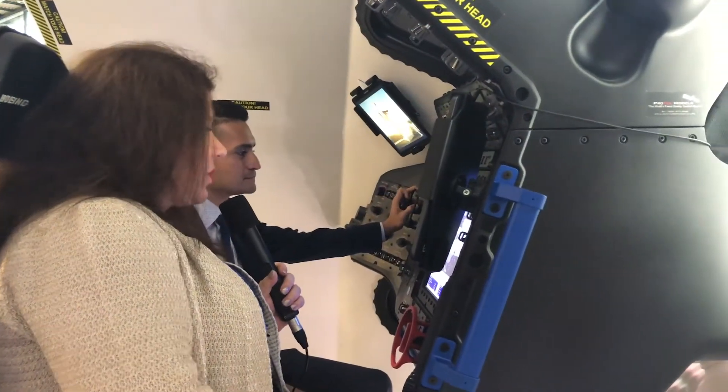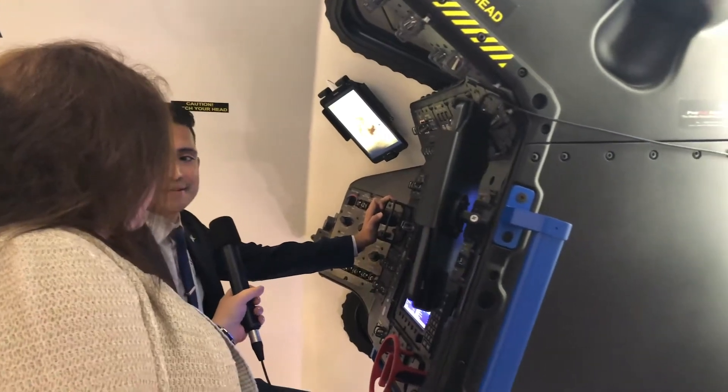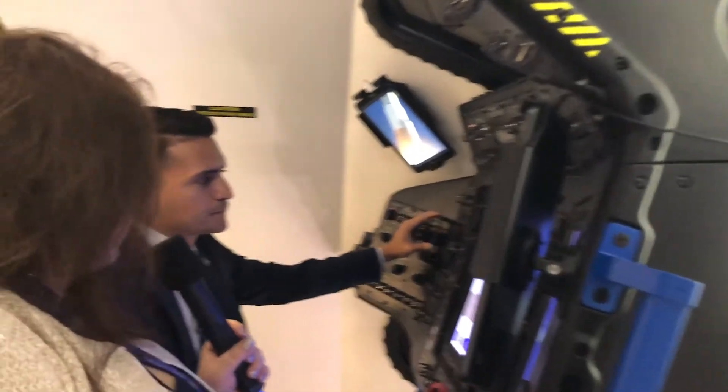Now I'm at the simulator with the Boeing Starliner, and my commander is Tony Castilleja of our Boeing Space Team. So, sir, destination? The destination is the International Space Station.